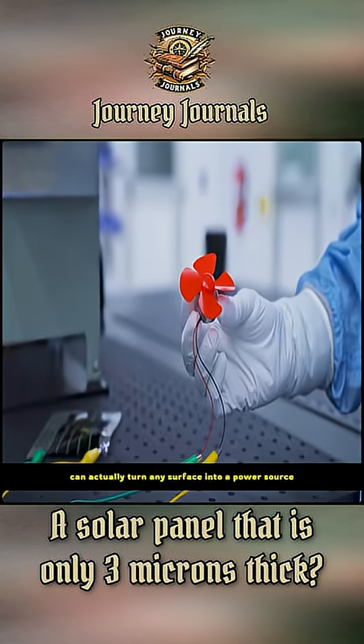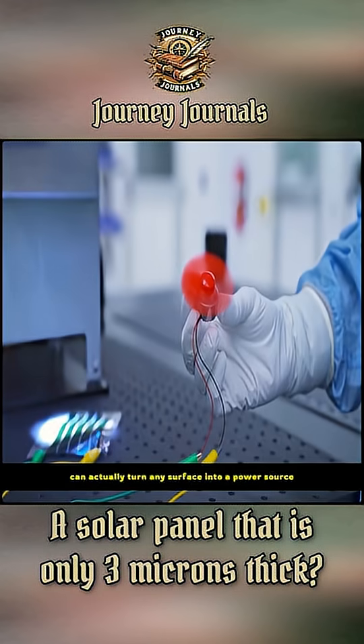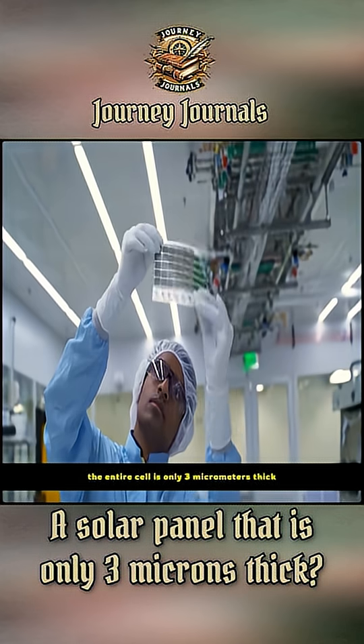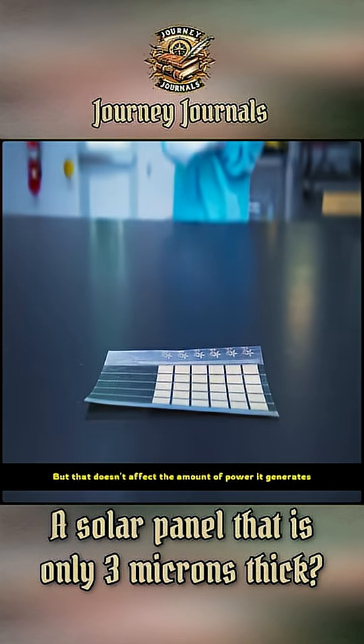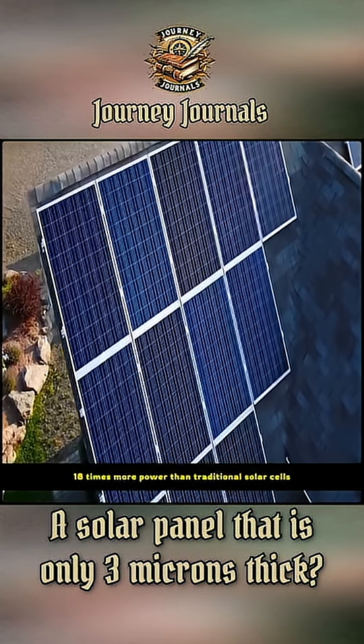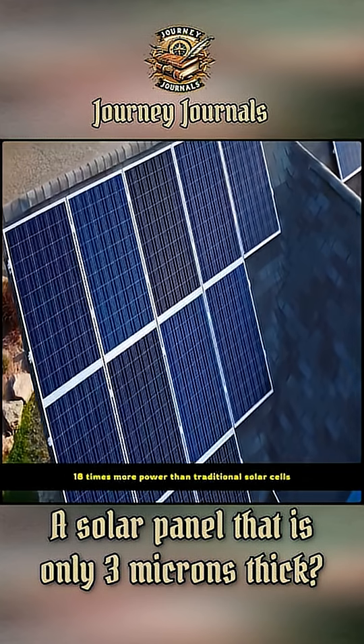Solar cells as thin as paper can actually turn any surface into a power source. The entire cell is only 3 micrometers thick, but that doesn't affect the amount of power it generates. Just 1 kilogram produces 18 times more power than traditional solar cells.